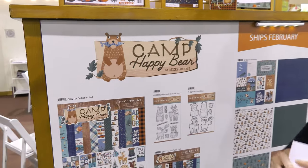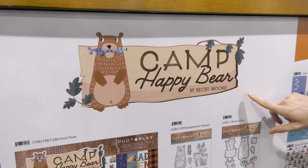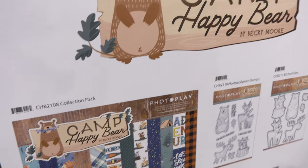Hi guys, this is Megan at scrapbook.com and I can barely wait to show you this wonderful collection. It's the Camp Happy Bear collection from Becky Moore and PhotoPlay.